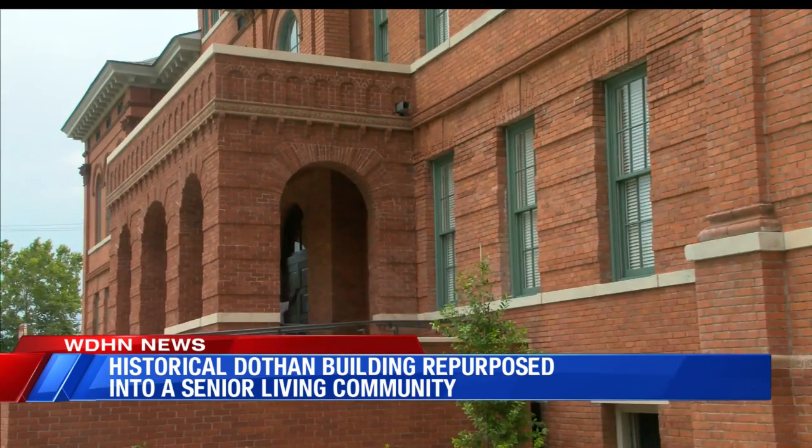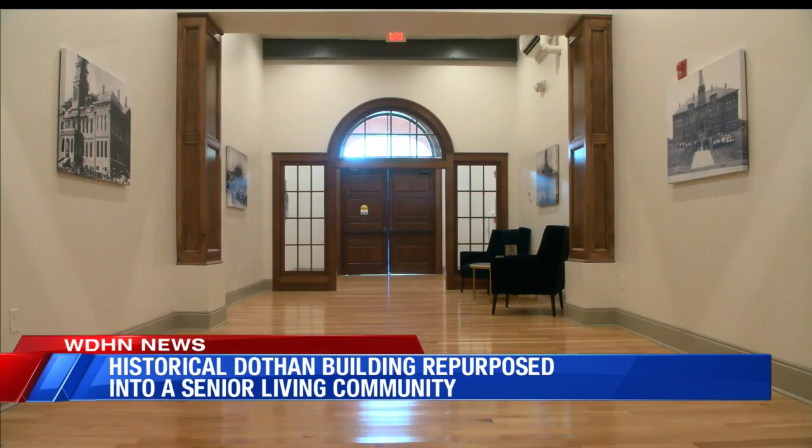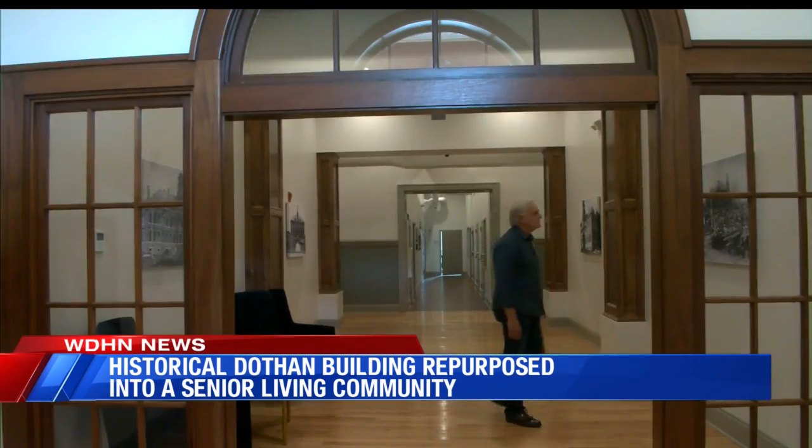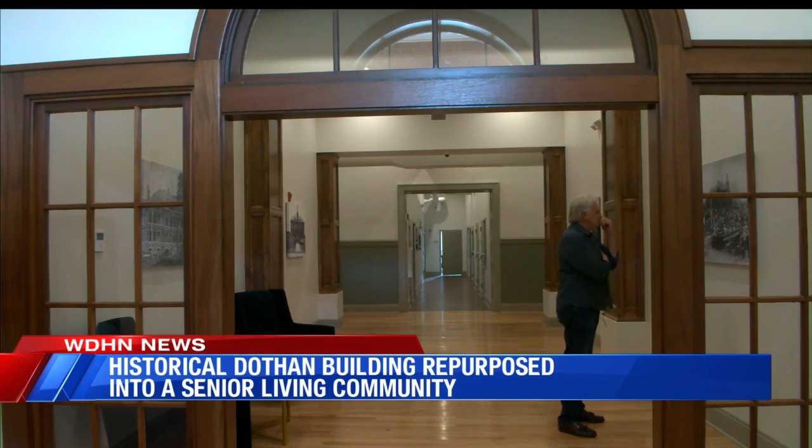The historical building has been repurposed into beautiful apartment homes for those above 62 years old. The project was approved in 2017 as a 9% low-income housing tax credit project, and also approved for federal historic tax credits and state historic tax credits.